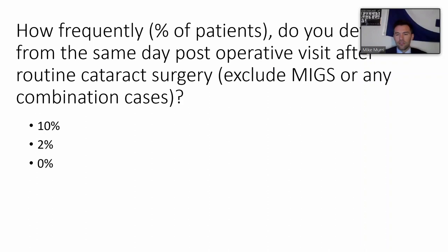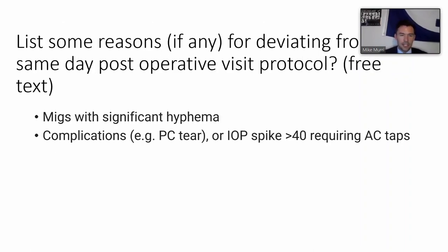One interesting question asked chief residents how frequently they deviate from same-day post-operative visits after routine cataract surgery - answers ranged from zero to ten percent. Reasons for deviation included significant hyphema from combination cataract surgery or other complications.